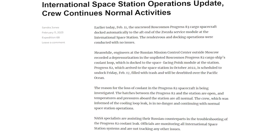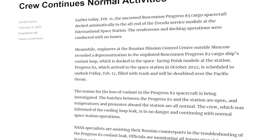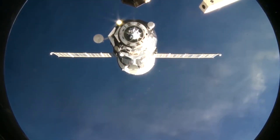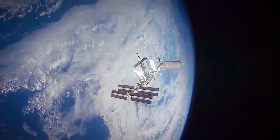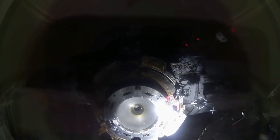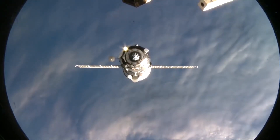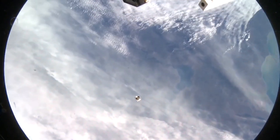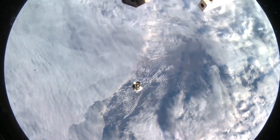Only a few months later in February, NASA reported that engineers at the Russian Mission Control Center outside Moscow recorded a depressurization in the unpiloted Roscosmos Progress 82 cargo ship's coolant loop. At the time, the hatches between the Progress 82 and the station were open, and temperatures and pressure aboard the station were all normal. NASA specialists were assisting their Russian counterparts in troubleshooting the Progress 82 coolant leak. Eventually, they decided to undock the spacecraft and de-orbit it. Following undocking, Expedition 68 cosmonauts sent commands from the station's Roscosmos segment to rotate the Progress for additional visual inspections of the area where the coolant loop leak occurred. Loaded with trash, Progress was de-orbited by Roscosmos flight controllers over the Pacific Ocean after spending four months at the station.